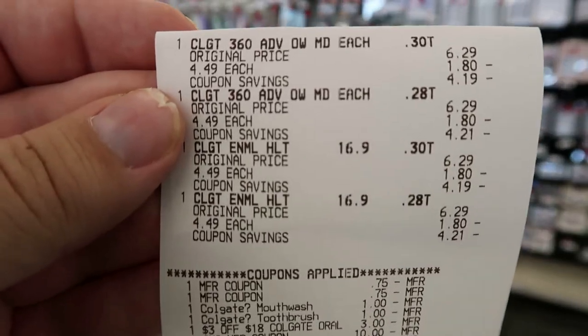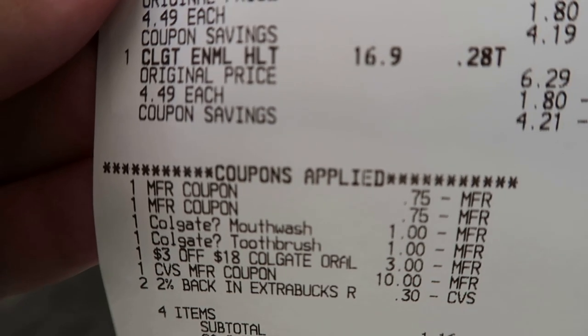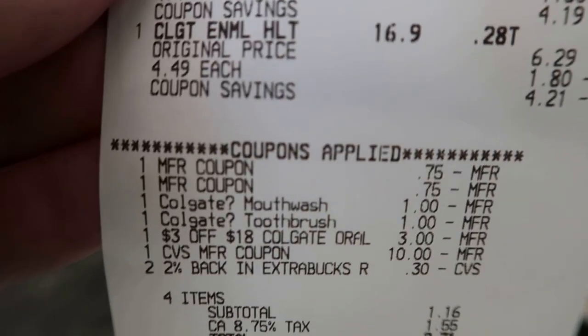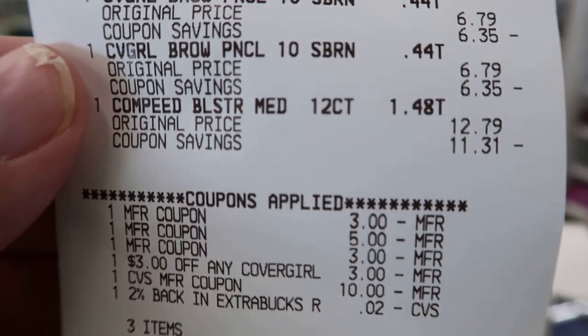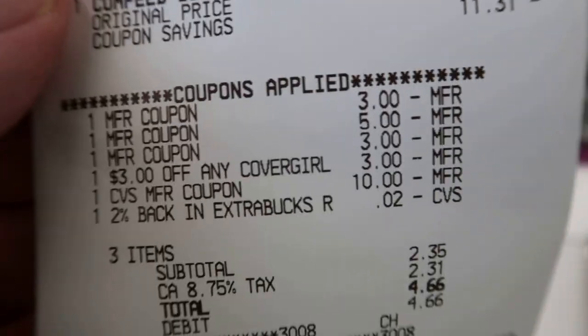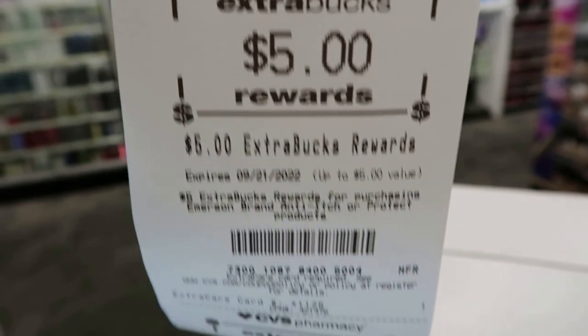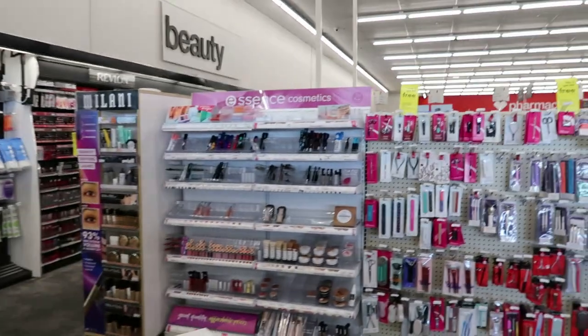I did the Colgate — two toothbrushes and two mouthwashes. Used two $0.75 printables, the $3-off-$18 CRT, and $2 in digital manufacturers. Threw in $10 and some change in Extra Bucks, paid $8.16, got back $10. Then I did CoverGirl and Compete — used two $3 CoverGirl manufacturer coupons, a $5 Compete manufacturer coupon, and a $3 digital for CoverGirl. Threw in $10 Extra Bucks, paid $2.35 — got $5 back for CoverGirl and $5 back for Compete. Redeemed Ibotta for $5 and 10 cents back on the Compete.